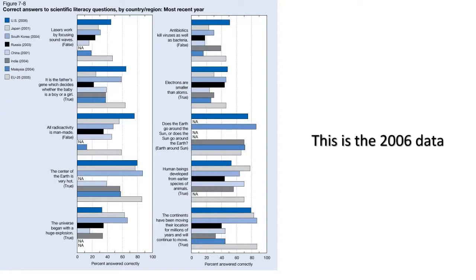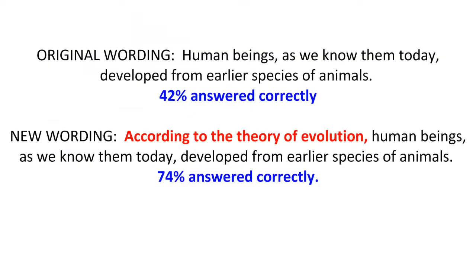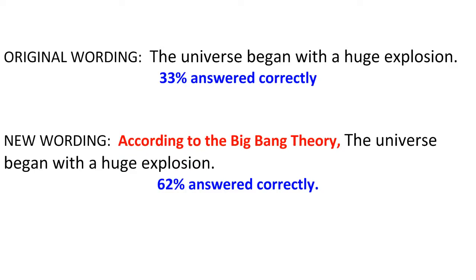The only questions Americans scored lower on consistently are the religiously charged origins questions. There, we only managed to outscore Turkey, although Russia was just ahead of us. The Chinese scored worse than the U.S. when asked about the Big Bang. There were few clear outliers, although the EU and U.S. seemed to be the front runners for most questions. To determine how much of the answers were religiously motivated, a rewording of the questions to say 'according to the theory of evolution' brings the U.S. up to 74% from 42%. Similarly, the Big Bang results go from 33% to 62% in the U.S. when prefaced by 'according to the Big Bang theory.' So some people know the basics of these theories, but don't accept them.